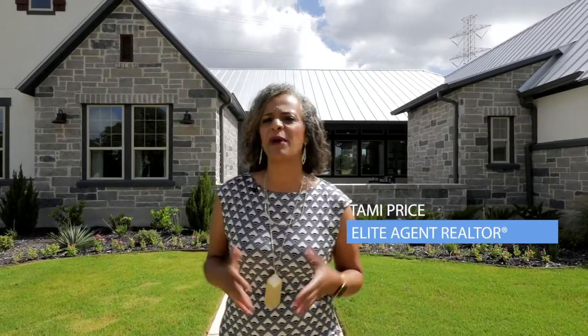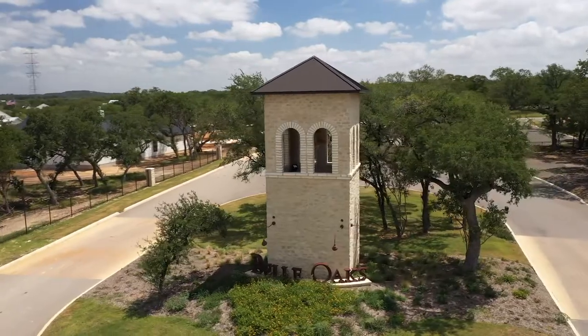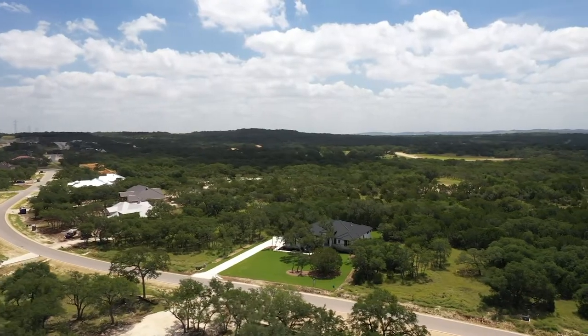Welcome to Belle Oak. I'm Tammy Price and today I'm out in this fantastic acreage community located in the Texas Hill Country, minutes away from Boerne and Spring Branch, and a short commute to San Antonio.